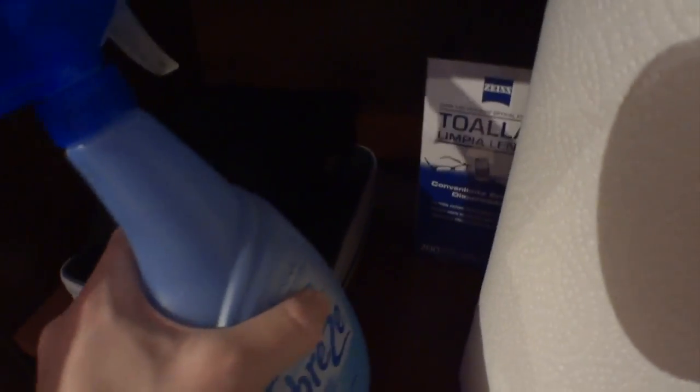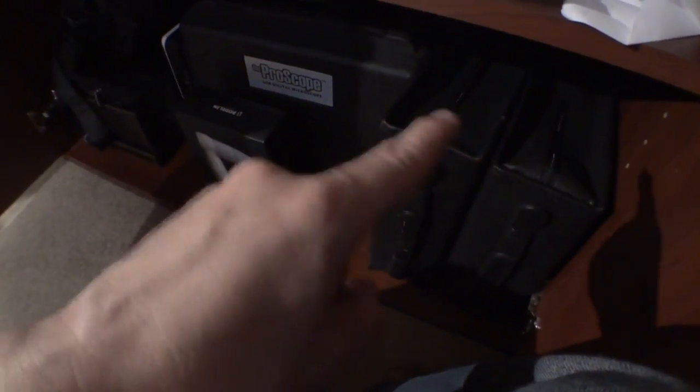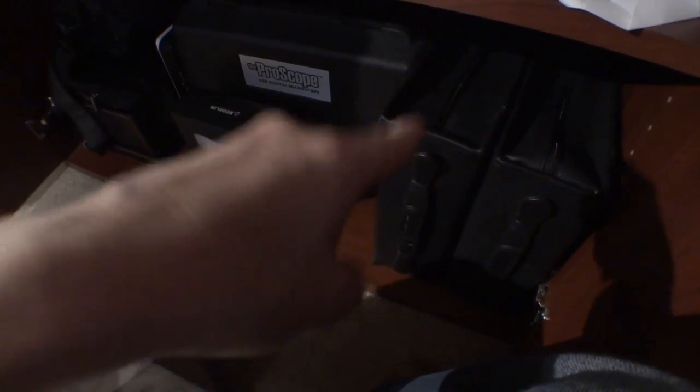Some Febreze for my chair because it gets kind of stinky sometimes. Some Zeiss cleaning cloths specifically for this camera lens. Some various cases that I've had over the years. I have my ProScope behind the boxed wine, which I keep here for emergency purposes — do I need emergency wine? This is the ProScope, the newer unit, which I don't use all that often. A USB microscope was a lot of fun. I keep my discs — like CDs and DVDs with data on them — in here.